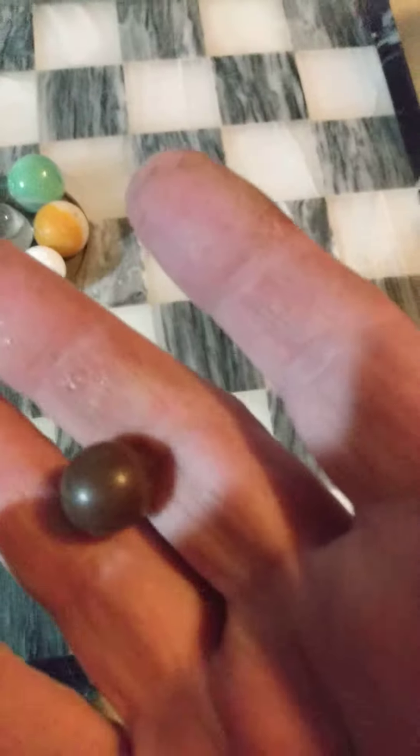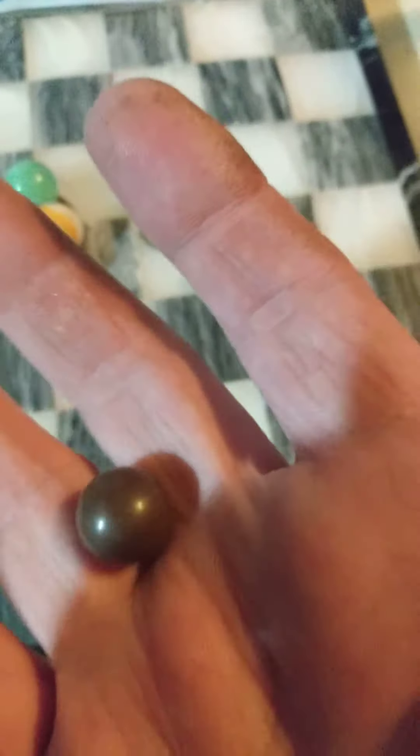We'll start with this. It's not bonus, it's what I found. It's a copper ball.